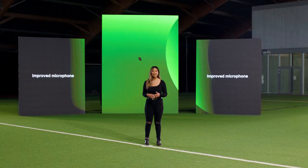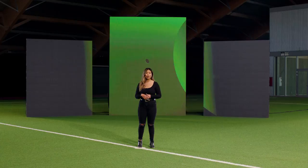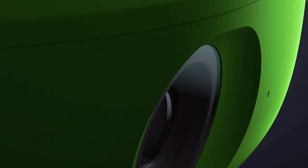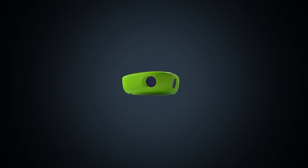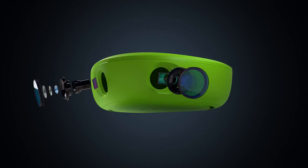Our camera records the full pitch using two 4K lenses. We've upgraded those lenses by increasing the pixel density, which means the quality of the image has gotten a whole lot sharper. We've also upgraded the image sensor, which improves the camera's ability to record evening matches in lower lit conditions. You're going to see a huge difference when you go back and watch your recordings.